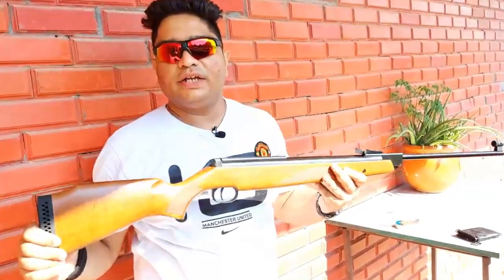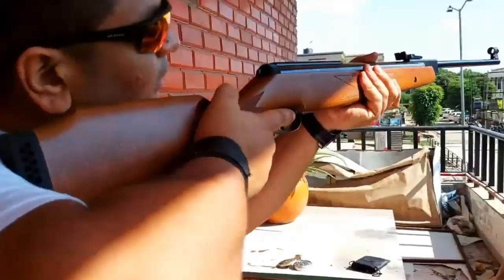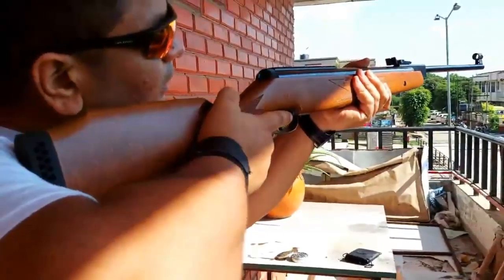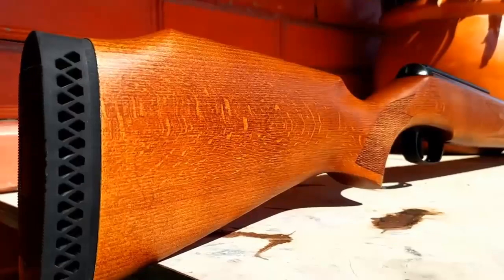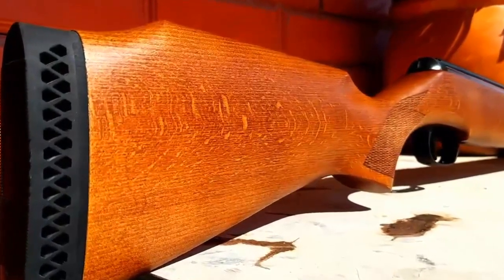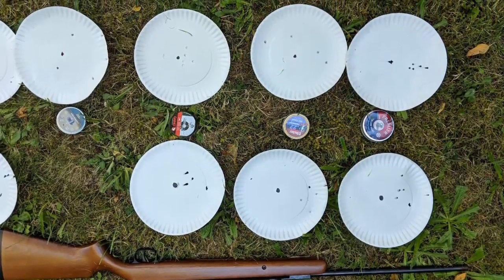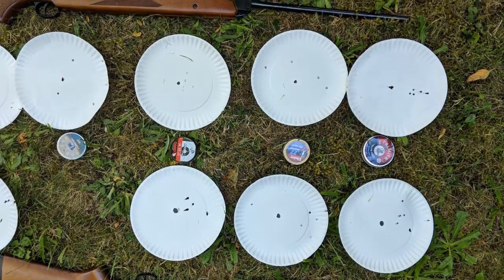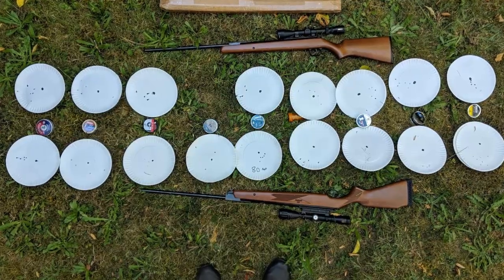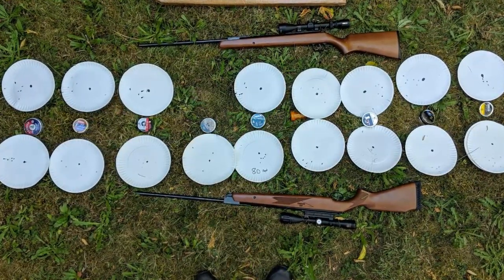In addition to being a great hunting tool, the Umarex Diana RWS Model 350 Magnum is also an excellent choice for target shooting. The adjustable sights, two-stage adjustable trigger, and rubber recoil pad make it an excellent choice for training or competition shooting. Overall, it is powerful, accurate, and reliable, and its hardwood stock makes it both attractive and durable. Whether you're a hunter or a target shooter, this air rifle is sure to meet your needs.